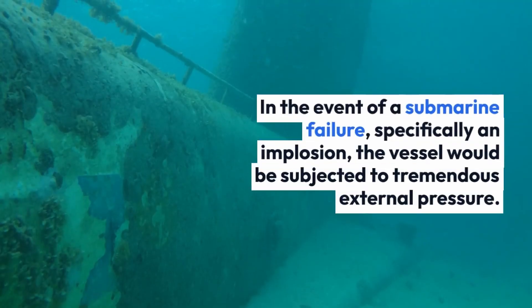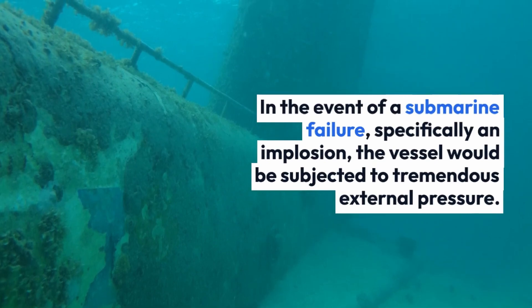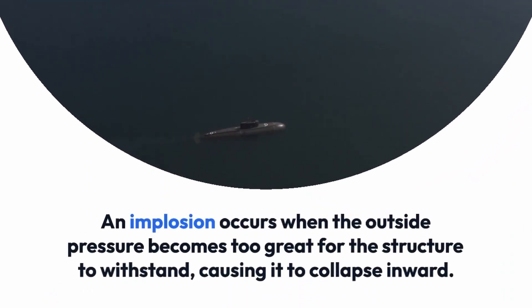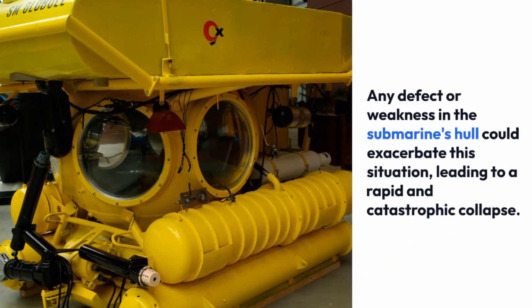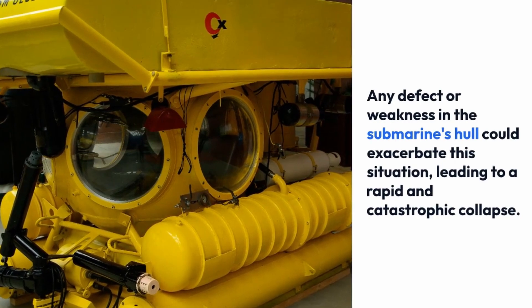In the event of a submarine failure, specifically an implosion, the vessel would be subjected to tremendous external pressure. An implosion occurs when the outside pressure becomes too great for the structure to withstand, causing it to collapse inward. Any defect or weakness in the submarine's hull could exacerbate this situation, leading to a rapid and catastrophic collapse.